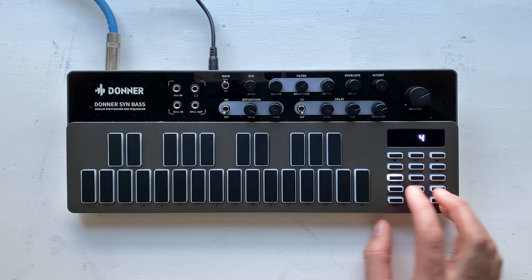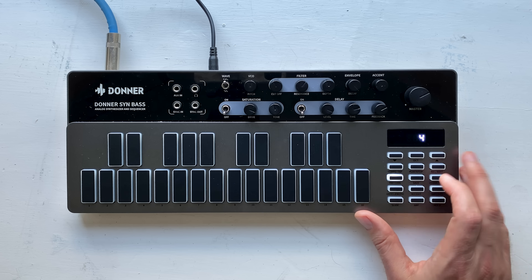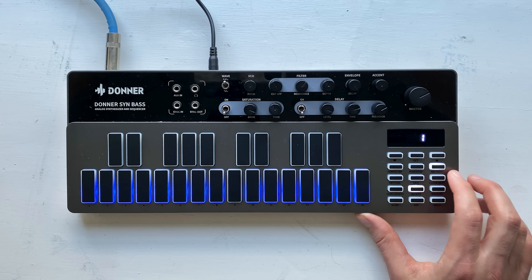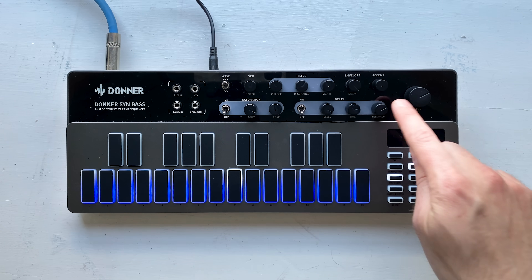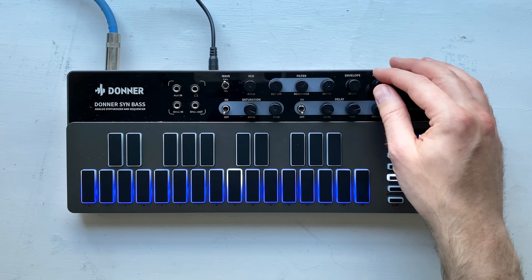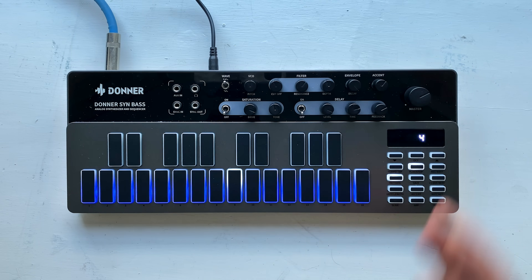Second thing is accent. Let's try turning on accent for, let's say the ninth step. Turn on the accent and now we're going to play back. You can hear how the ninth step is actually a little bit different. And this accent knob up here, which we hadn't talked about yet, is actually going to determine how pronounced that accent is. Obviously you don't want it too high, but it's a way of introducing variation.